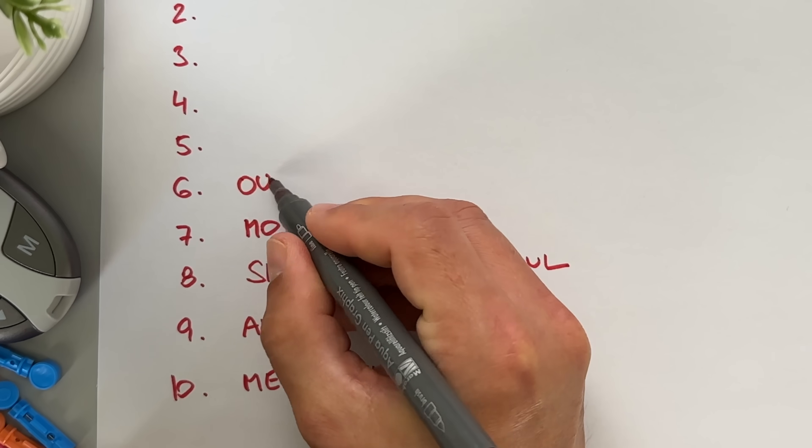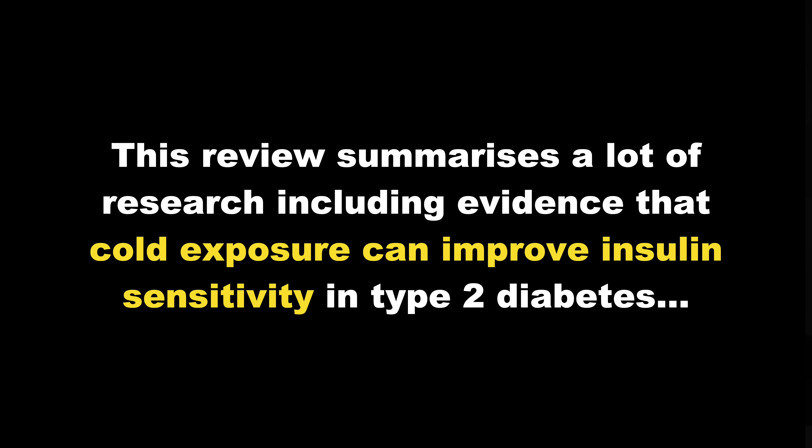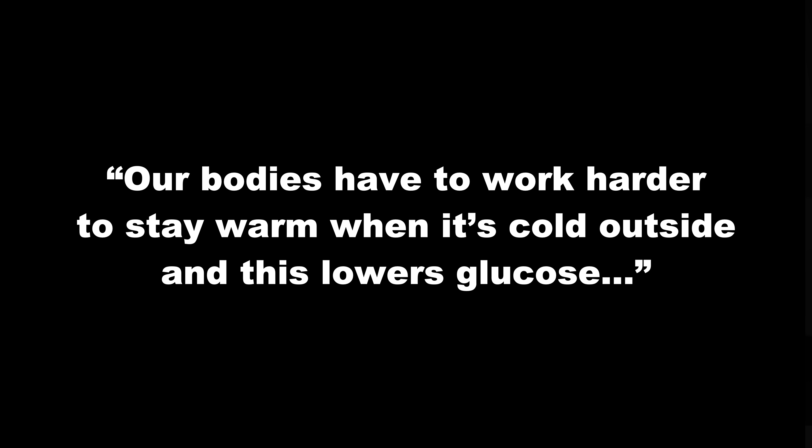Moving on to the next unexpected thing: outside temperature, number 6. Adam refers to a scientific review on body temperature regulation in diabetes, which includes evidence that cold exposure can improve insulin sensitivity in type 2 diabetes. I have type 1, but I can confirm that cold weather usually drives my blood glucose down — many of my friends with diabetes experience this too. Adam notes this might be related to our bodies working harder to stay warm, which lowers glucose. I approve of cold exposure. On the other hand, I've noticed that hot weather makes my blood sugar more stubborn, and I typically need more insulin to stay in the optimal range.